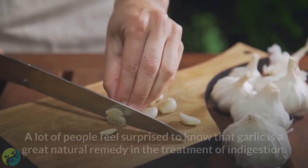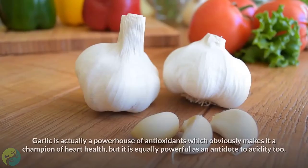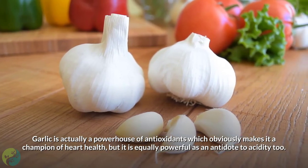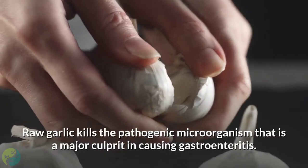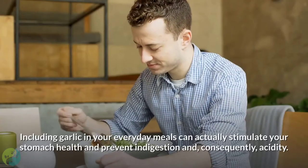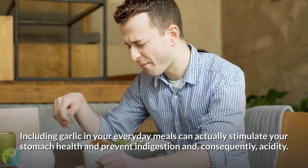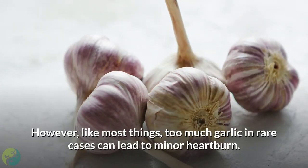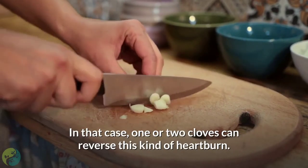8. Garlic. Many people feel surprised to know that garlic is a great natural remedy for indigestion. Garlic is a powerhouse of antioxidants, making it a champion of heart health, and it is equally powerful as an antidote to acidity. Raw garlic kills the pathogenic microorganism that is a major culprit in causing gastroenteritis. Including garlic in your everyday meals can stimulate stomach health and prevent indigestion and, consequently, acidity. However, too much garlic in rare cases can lead to minor heartburn — in that case, one or two cloves can reverse this effect.